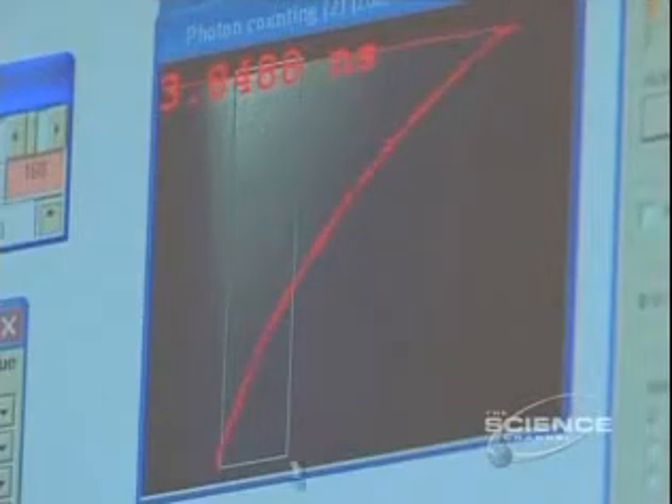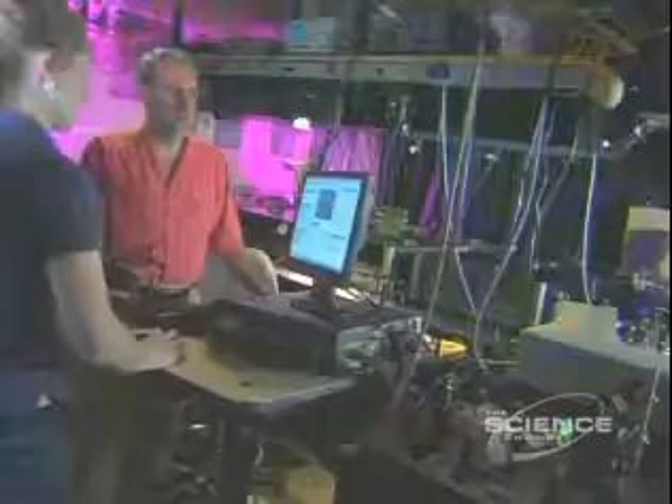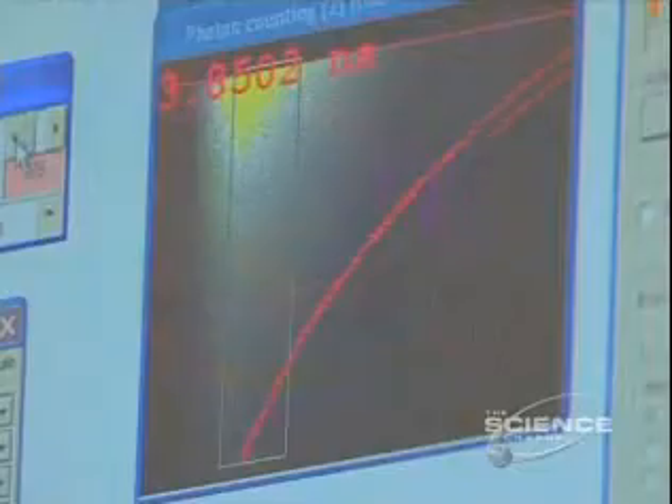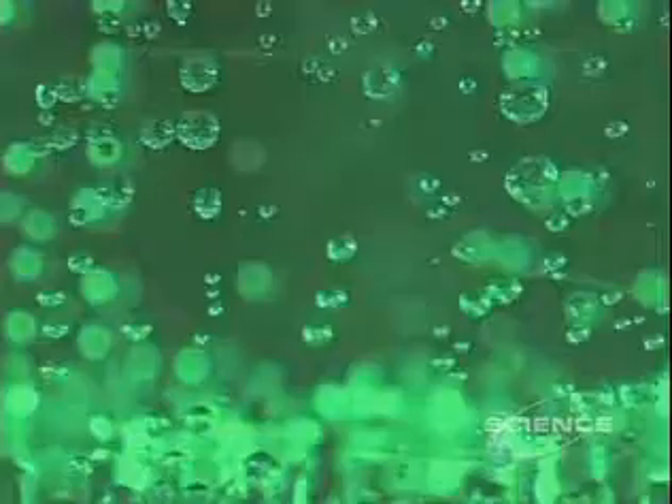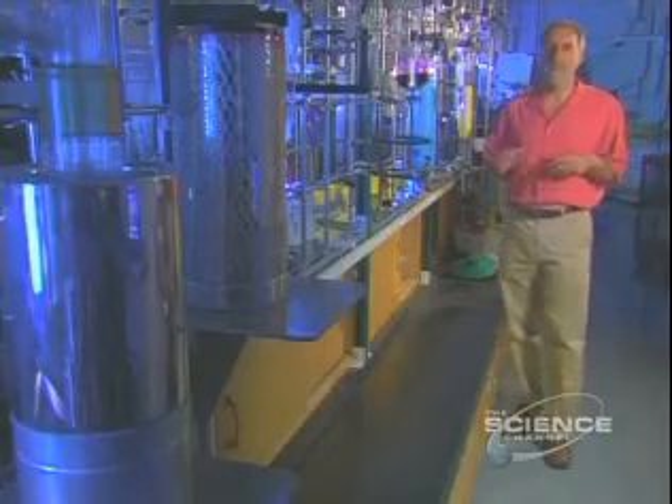Their computer and high-speed camera will record the slightest changes. At first, nothing happens. But after a few minutes, something moves. First one bubble, then more. And lo and behold, what you saw is bubbles — we could see them literally coming out of the solution. Once we see that happening, we know the system is working, and that's an exciting, exciting event.